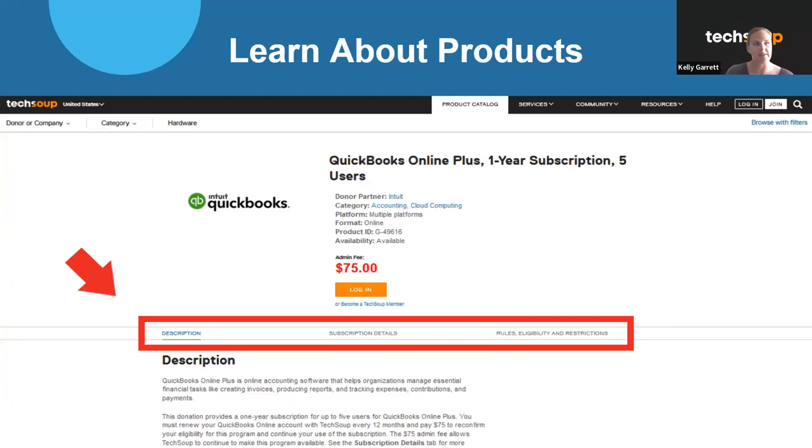One thing we hear from a lot of members is questions about products and services — what's included, what's not included, how do I get it. When you're interested in requesting an offer, whether a product or a service, always go to the TechSoup website, www.techsoup.org for U.S.-based organizations. I always recommend going to the product catalog — you'll see a donor company tab, which is a great way to see if we're partnered with a company, categories showing what's available like accounting, antivirus, and more, and of course that hardware catalog we talked about.